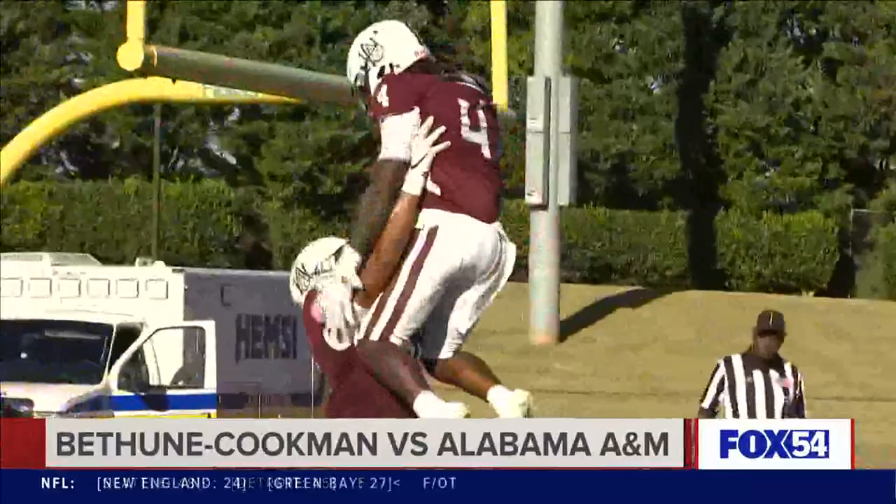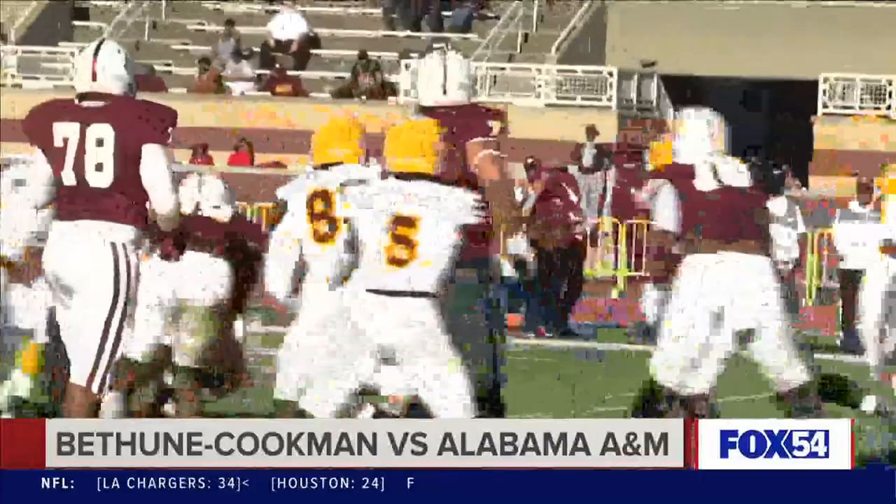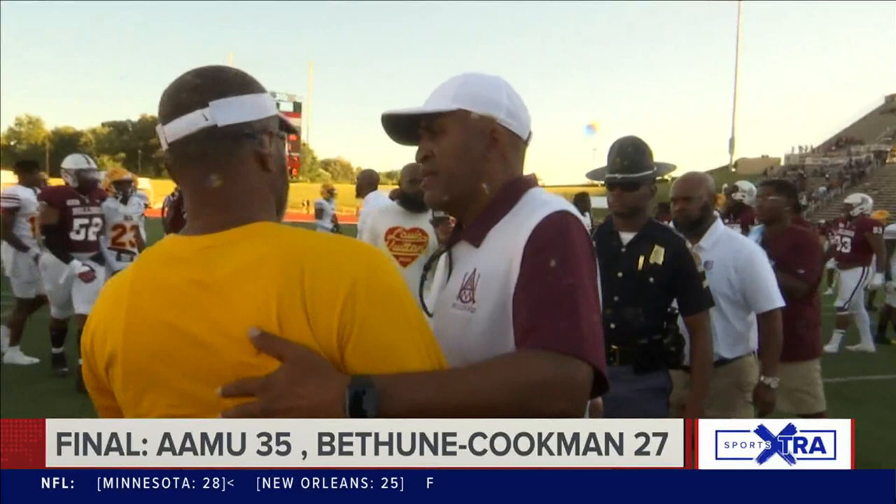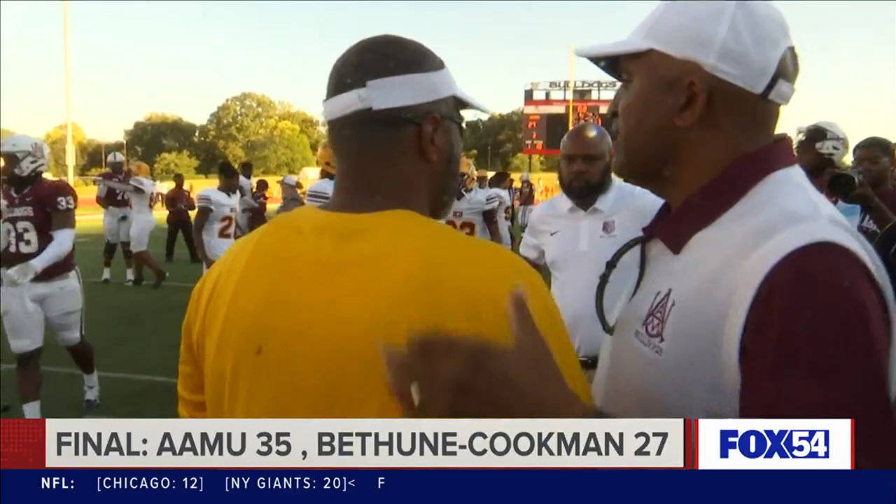In the fourth quarter, the Bulldogs put away the game with the rushing attack. Eaglin taking the pitch on the option and he finds paydirt for the third time on the day — 109 rushing yards for the Michigan State transfer. Bulldogs pick up their first win of the season, and it was an important one. Your final score: 35 to 27.